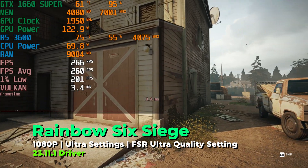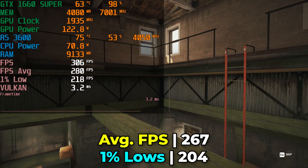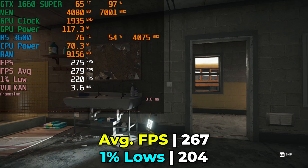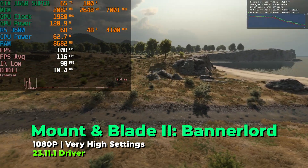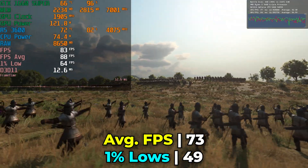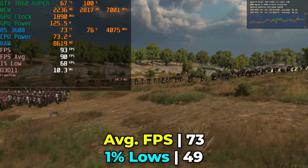This CPU-limiting trend continues in Rainbow Six Siege, running at ultra graphics settings with FSR at the ultra quality preset. The GPU is not hitting 100% utilization, again being limited by the CPU. But it doesn't really matter since we can fully saturate a 240Hz display without any issues. Mount & Blade 2: Bannerlord running at the very high graphics preset also delivered very impressive performance.